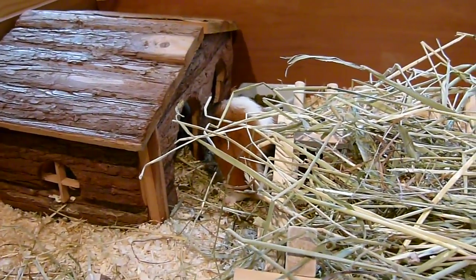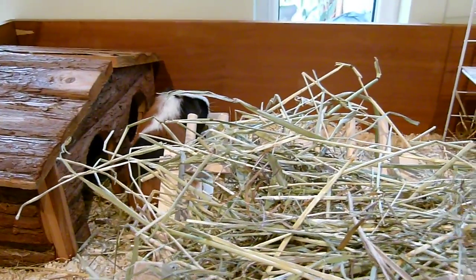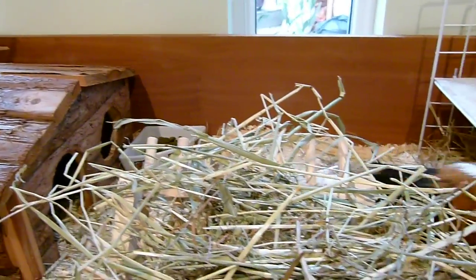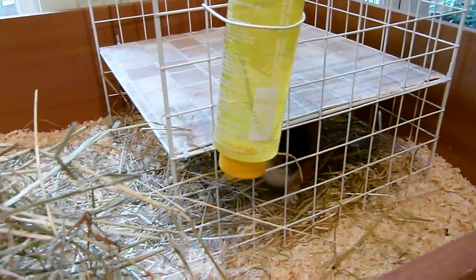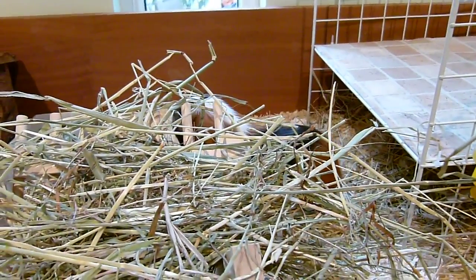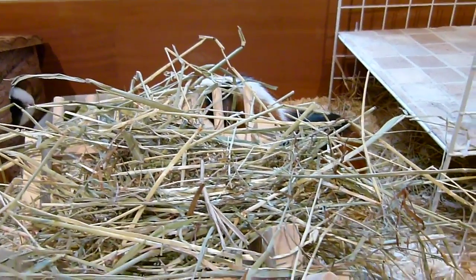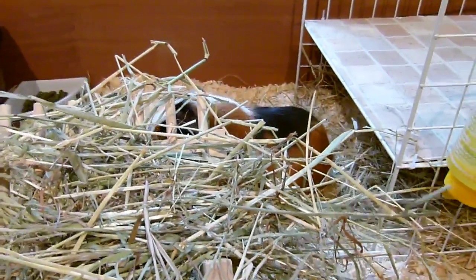They're two males and they're approximately one year old, but we're not too sure — that's what the lady said. We went over and they were living in a Zoo Zone 2 cage. We asked if we could have a quick hold of them and as soon as we got to hold them, we just fell in love with them and we really wanted to give them a new home. I know we didn't have that much room in the shed but we couldn't leave them because they were absolutely gorgeous and they just needed a new home, so we thought we could give them one.